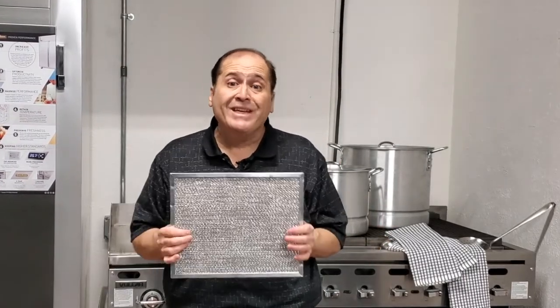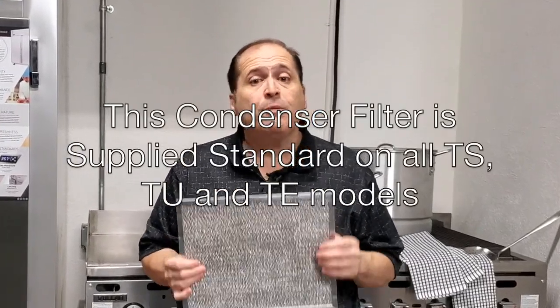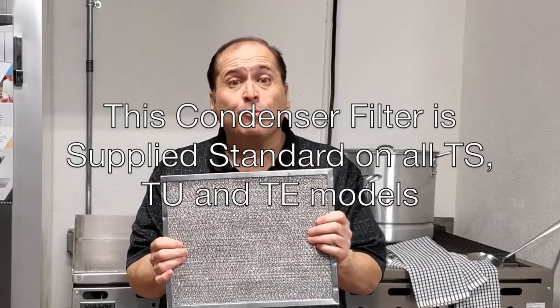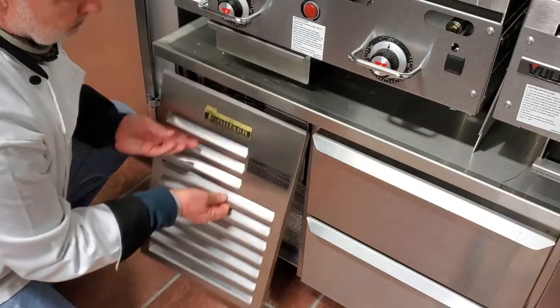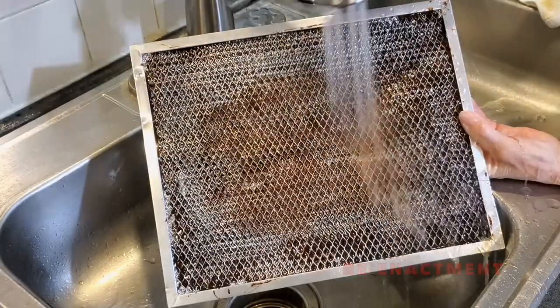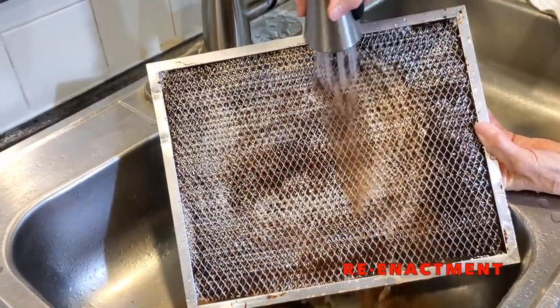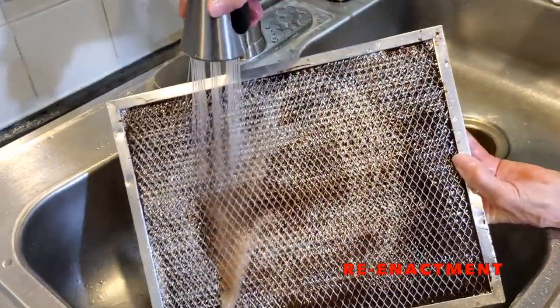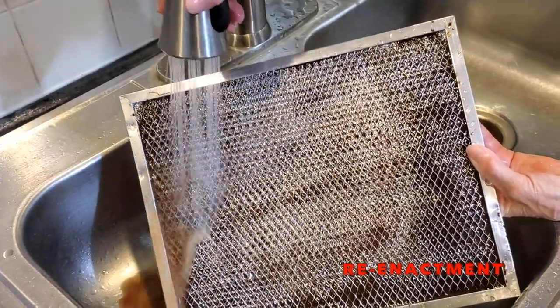Fortunately, there's no need to ever do this with a Trollsen refrigerated or freezer equipment base, because these include an easily removable filter. This captures grease and particulate matter, thus protecting the condenser coil from becoming clogged. In order to clean this, simply remove the louver panel and lift out the filter. This can then be taken to the sink, where it can be sprayed clean with hot water to remove any accumulated grease and debris. Allow this to air dry before replacing the cabinet and restoring power.